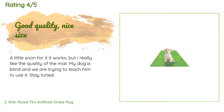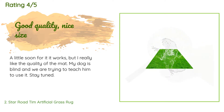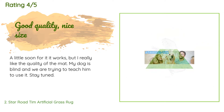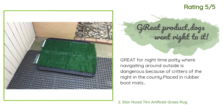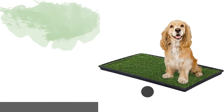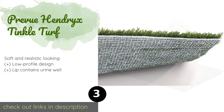A customer said: it works, but I really like the quality of the mat. My dog is blind and we are trying to teach him to use it — stay tuned. Another happy customer said: great for nighttime potty where navigating around outside is dangerous because of critters of the night. Placed in rubber boot mats.